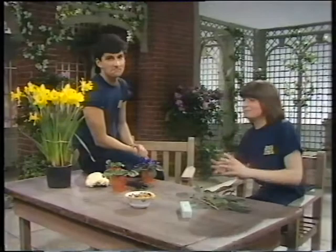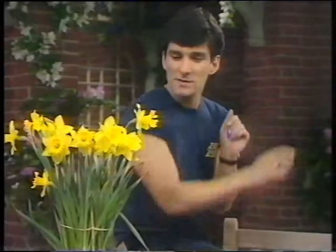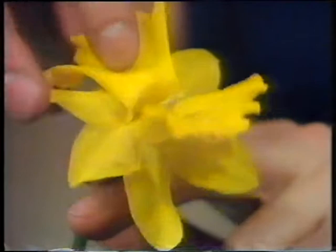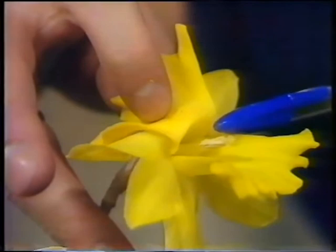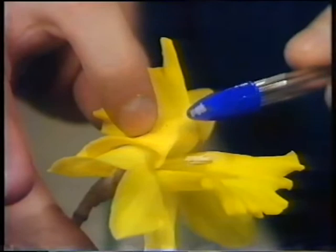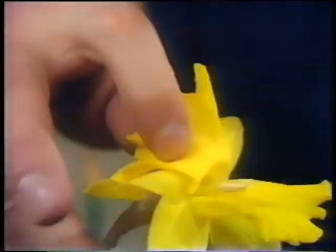These daffodils are very different to the flowers on the hazel tree. I specially prepared one of the daffodils by making a couple of cuts so we can look at the important parts. In daffodils, the part of the flower making the pollen is this part at the back here. If I rub the top of my pen along it, you can probably see that the pollen has come off onto the top of my pen.